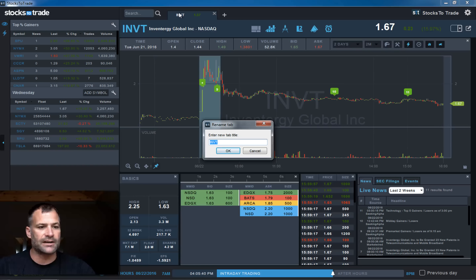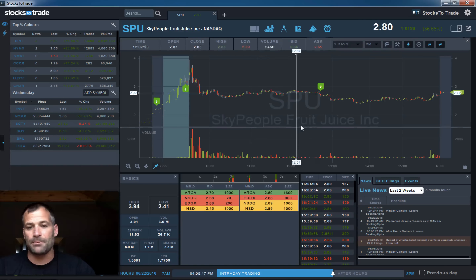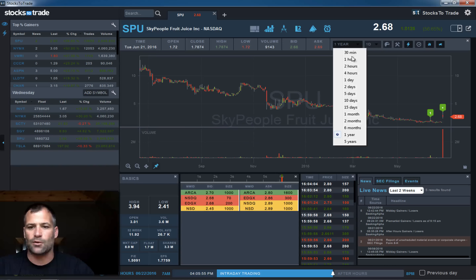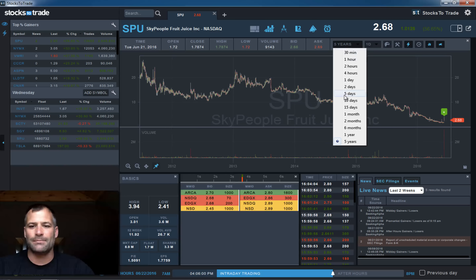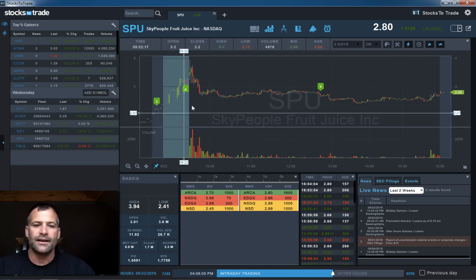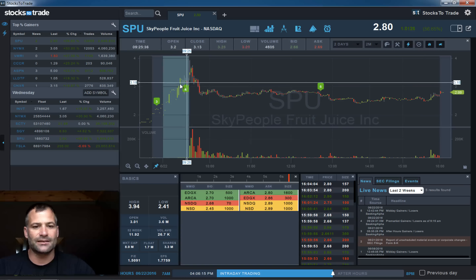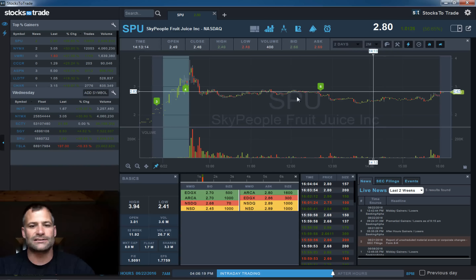The other small cap low float stock was SPU — Sky People Fruit Juice. What I would consider a low float former runner as well. You need to go back quite a ways; this one hasn't had any great moves in a while. But it's a name I've been familiar with through the years, and when it gets news it will run — usually not much better than a one or two day run. You can see this gapped up in the morning, kind of fizzled out, held the levels all day.